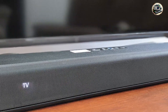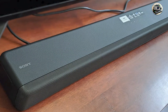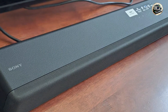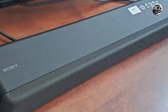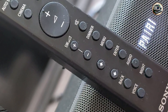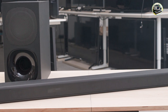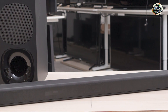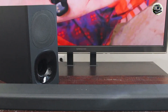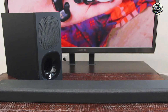Built with high-quality materials, the Sony HT-G700 is designed for long-lasting performance. Its robust construction ensures durability, while the sleek design adds a modern touch to your home theater setup. The soundbar is also engineered to withstand regular use, providing consistent audio performance over time. With proper care, the Sony HT-G700 will continue to deliver outstanding sound quality, making it a reliable choice for any audio enthusiast.